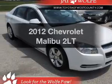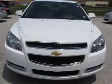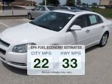Presenting the 2012 Chevrolet Malibu. If you're looking for a first-rate auto, this one could be yours today. In the city or on the highway, you'll spend less time at the pump with this fuel-efficient vehicle.